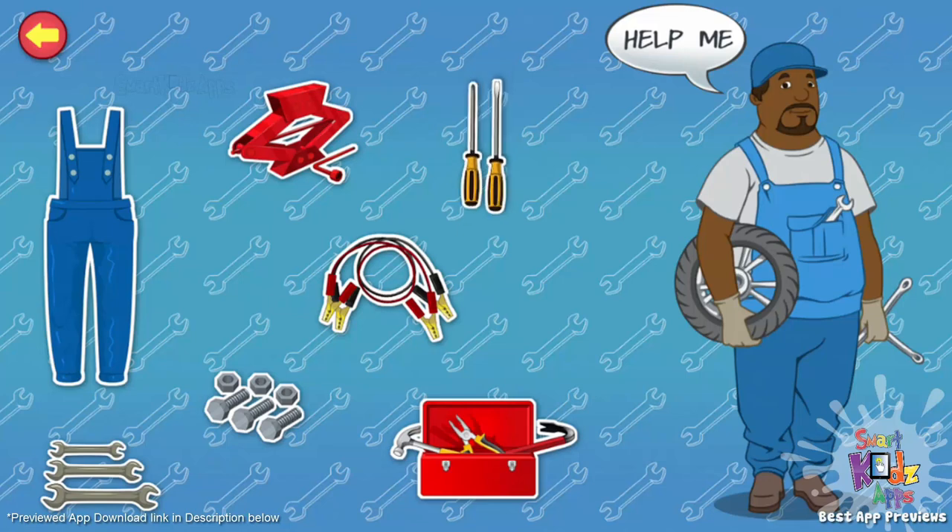Screwdrivers. I use these to turn screws to fix them or to remove them from mechanical parts. Jumper cables. I use these to start a car when its battery is not working. Toolbox. This is a box that contains all my tools. Carjack. This is used to lift a car when its tire needs to be changed. Nuts and bolts. These are used to fasten and hold mechanical parts together.